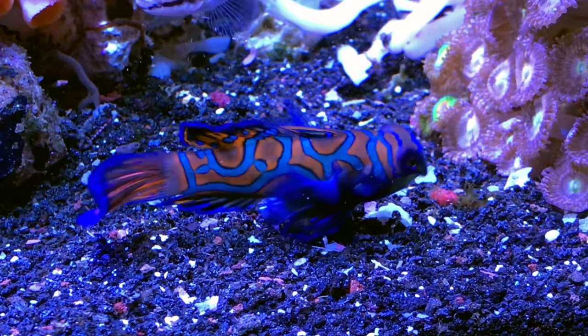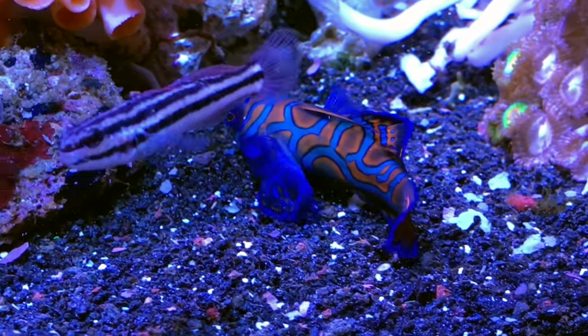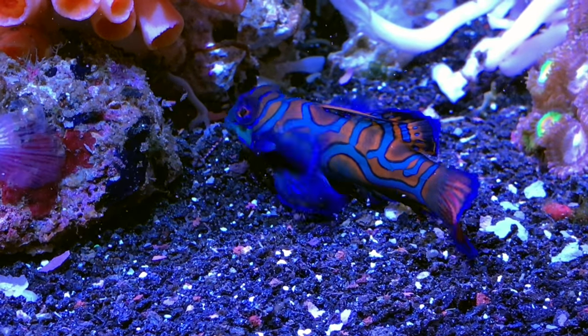I'm very excited about my mandarins eating flake food. They've been doing really well since I've had them — probably about eight or nine months now. I know they were eating frozen food before and catching a little bit of live copepods here and there in my well-established reef aquarium, but seeing them hit flake food with it hanging out of their mouth was a really cool experience. Without further ado, I'm going to show you footage of my captive bred mandarins actually eating flake food.